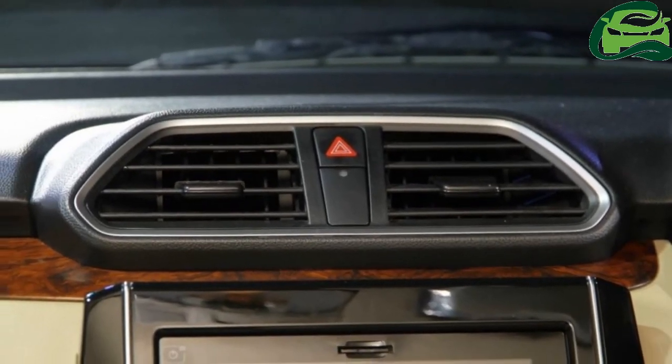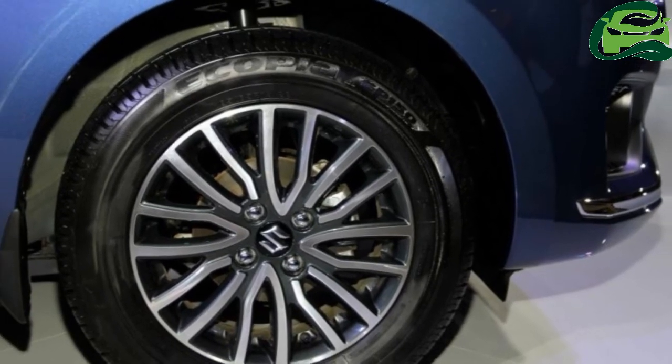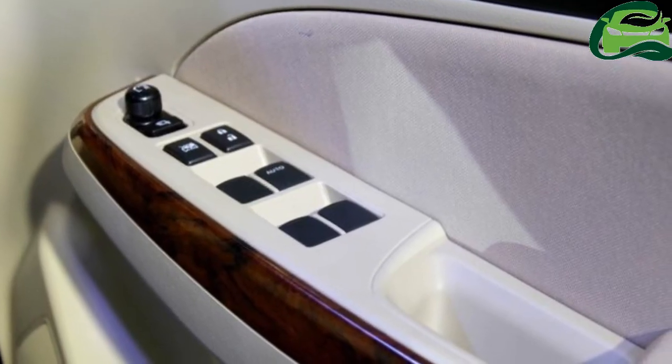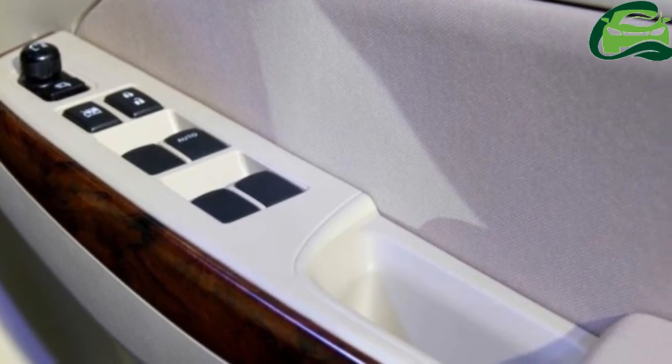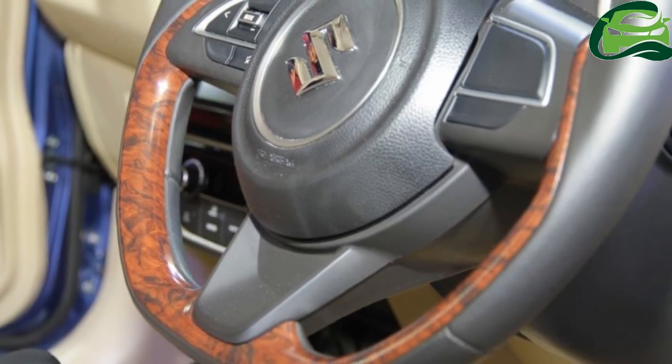At launch, the new Maruti Dzire will rival the recently launched Hyundai Xcent facelift, Tata Tigor, Tata Zest, Honda Amaze, Ford Aspire, and VW Ameo. For more updates, subscribe to MotoGuru.